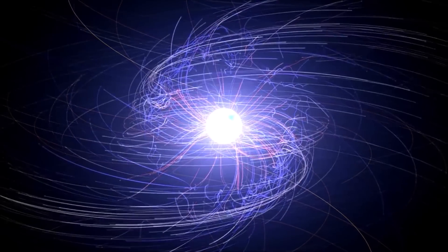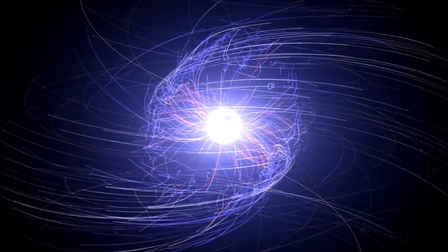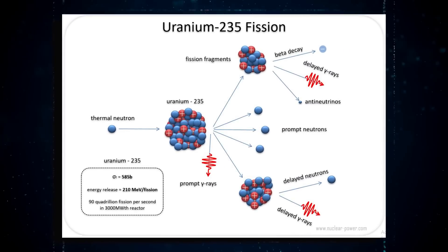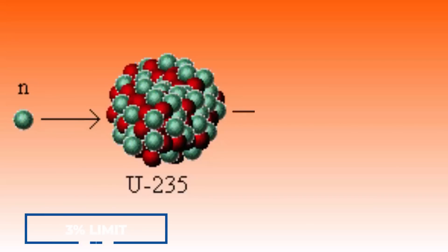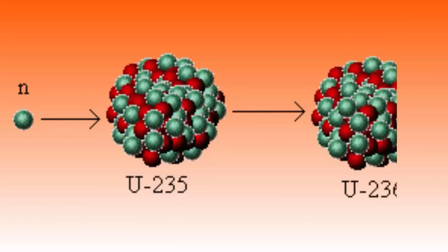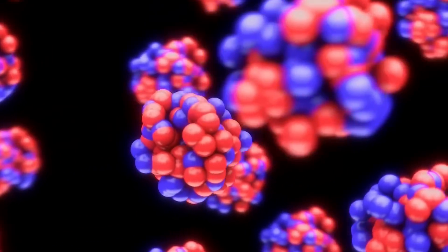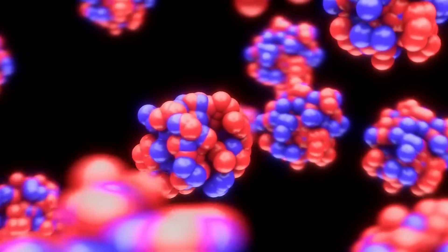This three-hour cycle would repeat itself for hundreds of thousands of years, until the ever-decreasing amount of U-235 hit a low enough level, below the 3% limit, to prevent a chain reaction from continuing. At that moment, both U-235 and U-238 could only decay radioactively.